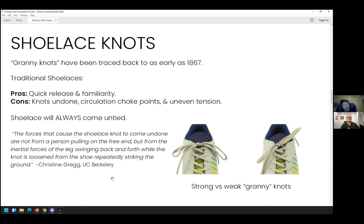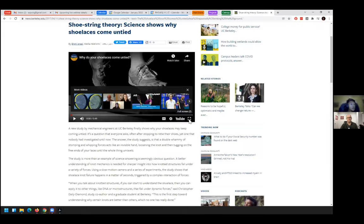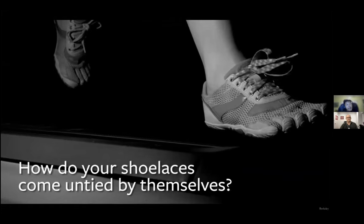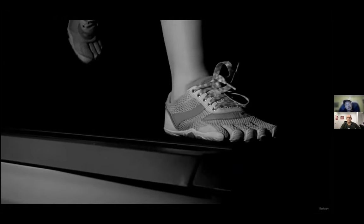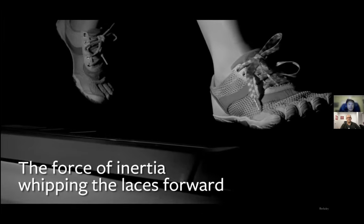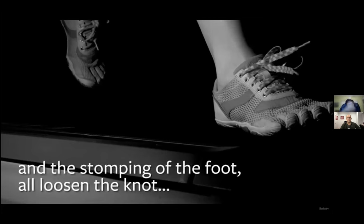That said, the granny knot and normal shoelace always eventually come undone. There was a study done by the BBC, originally from the University of Berkeley, on why shoelaces always come undone. It's a combination of the impact force from running along with the swinging of the laces themselves. The momentum of the laces actually causes them to come undone because of the inertia and the whipping motion.